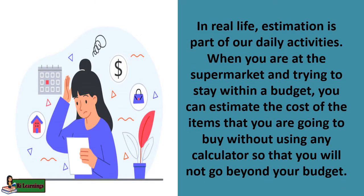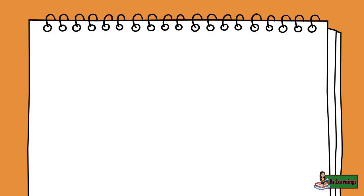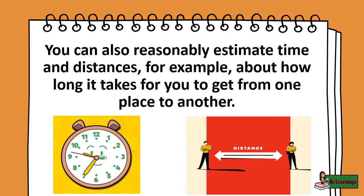In real life, estimation is part of our daily activities. When you are at the supermarket and trying to stay within a budget, you can estimate the cost of the items that you are going to buy without using any calculator so that you will not go beyond your budget. You can also reasonably estimate time and distances — for example, about how long it takes for you to get from one place to another.